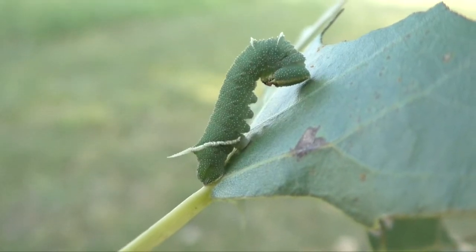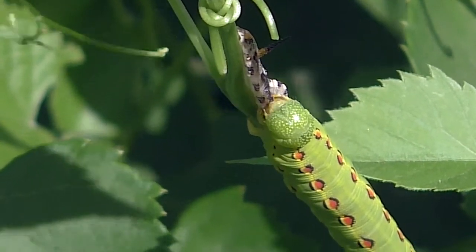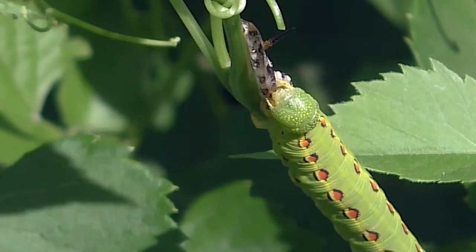Each size change is called an instar, and each new instar often eats its old skin before resuming its salad feast.